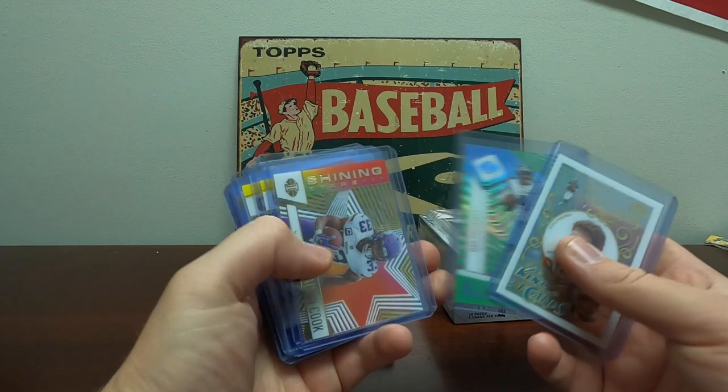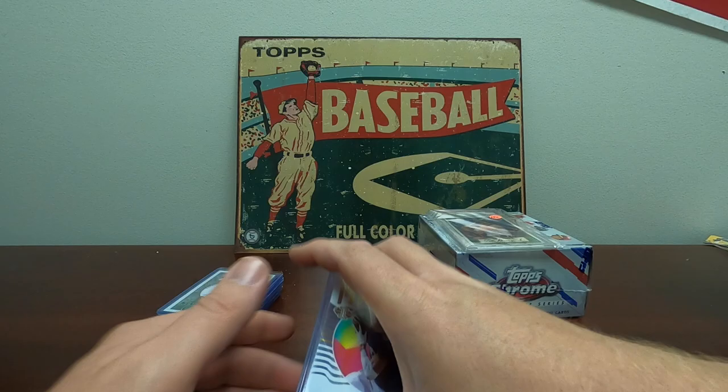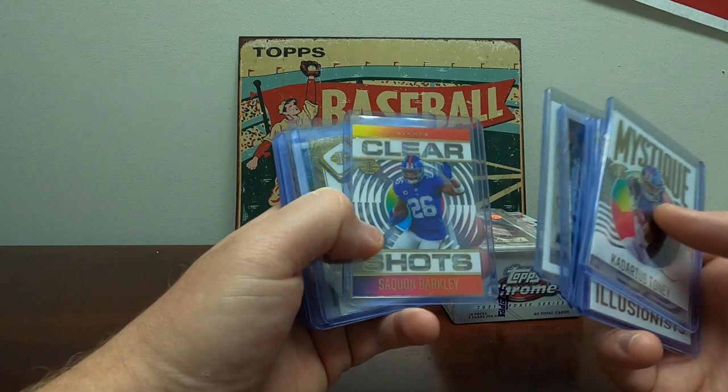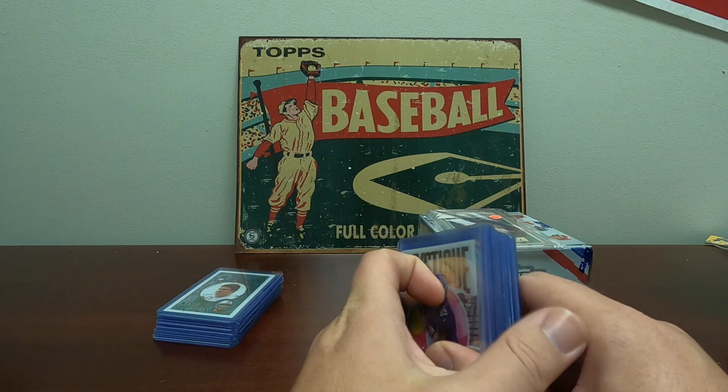Just some neat stuff in here. I think there's some Mosaic — I'm a big fan of the Illusions, I like the acetate cards. I'm just gonna flip these on my Whatnot single shows. A lot of times we get requests for Cowboys, Packers, and Vikings and I saw a bunch of those in there. There's a Tebow in there too, which was funny.